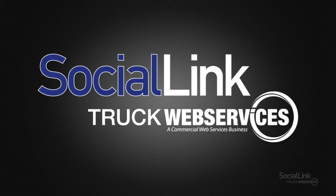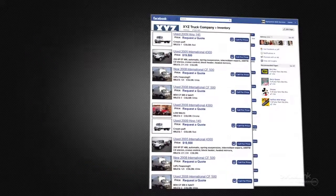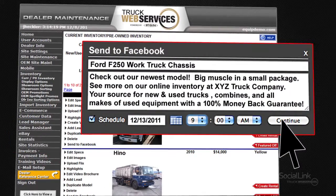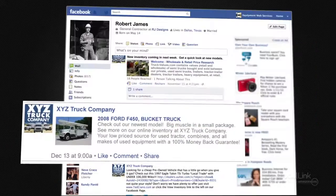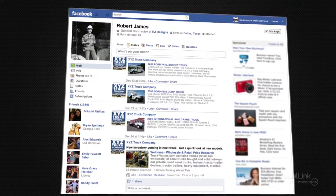So what will SocialLink do for your dealership? You'll have the ability to post the inventory from your dealership's website to your Facebook fan page with a click of a button, write a post promoting your inventory, schedule your post, and click OK to bring your featured inventory straight to your fans' live newsfeeds at your convenience.